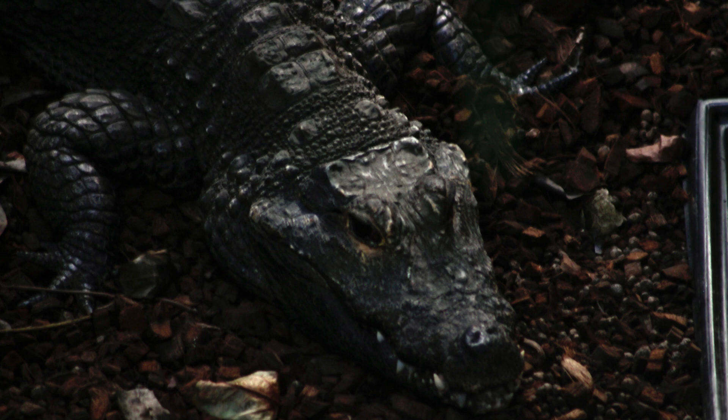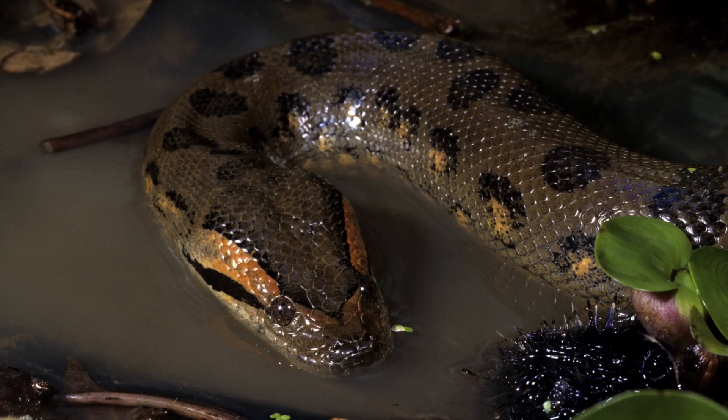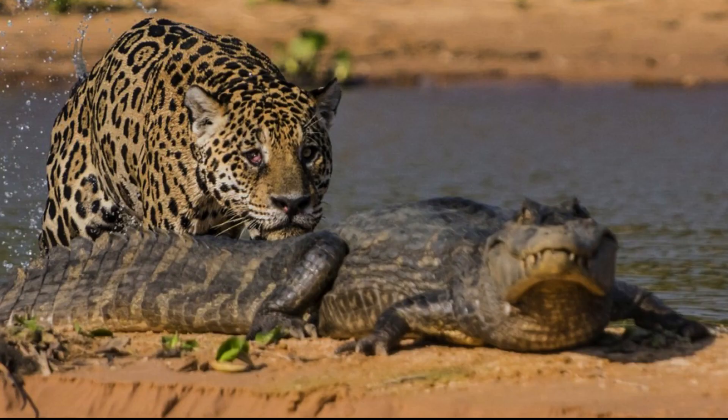Since these animals are so small, they do have predators. Some freshwater birds are known to eat infants of Cuvier's dwarf caiman. Anacondas and boas also make quick meals of these animals, both young and adult. Finally, the iconic big cat, the jaguar, also hunts these reptiles, as well as many other larger caimans.